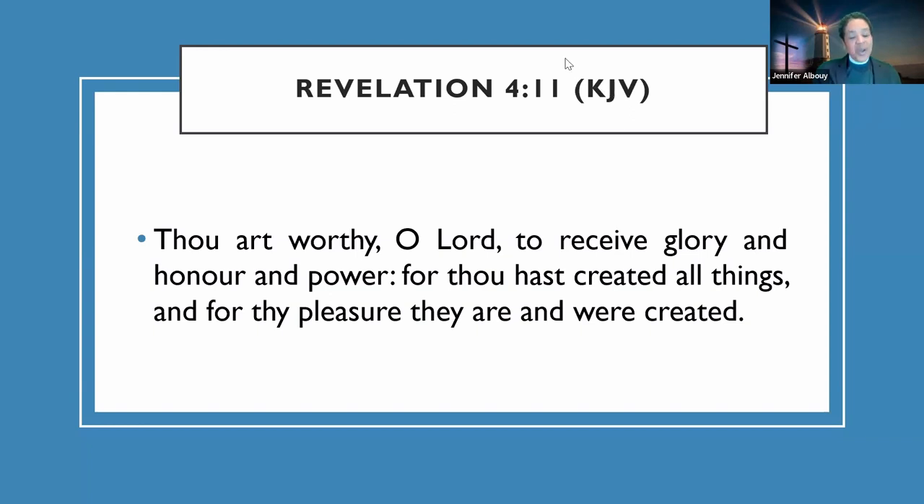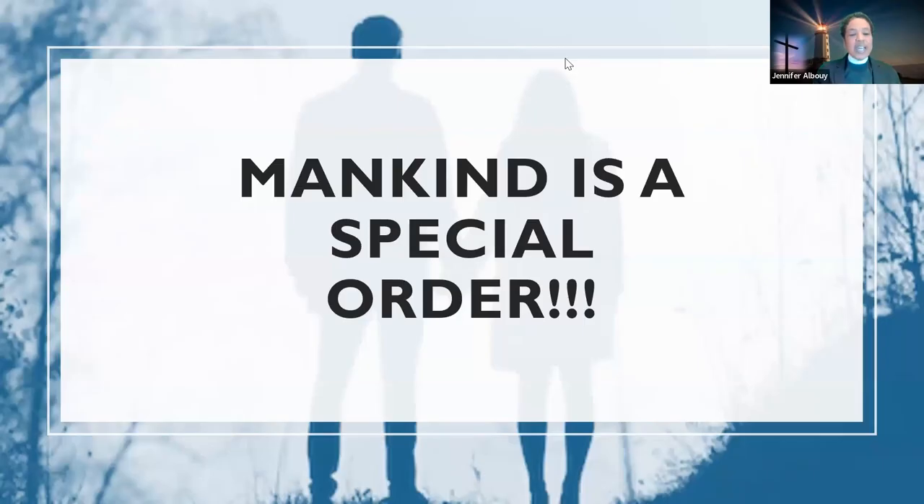Point to yourself and say: 'You know what, mankind is a special order. I am specially ordered.' We are specially ordered like no other, because we are specially made to give him praise, to give him honor, to give him glory for everything he has done for us. Thank you, Father.